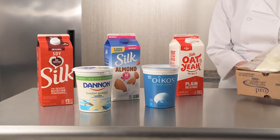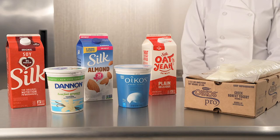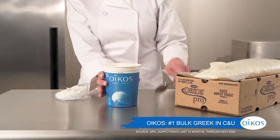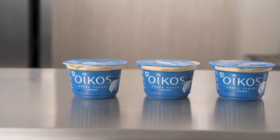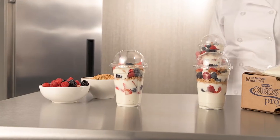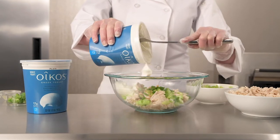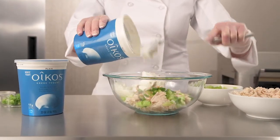Dining services may look different, but consumer shifts toward wellness are still going strong. Yogurt is an easy way to bring better-for-you options to your kitchen and can be used in multiple applications. Use yogurt cups as a packable meal addition. Try pre-made parfaits as a portable breakfast or snack option. Swap yogurt for mayo, oil, and other common back-of-house staples to add protein or lower fat.